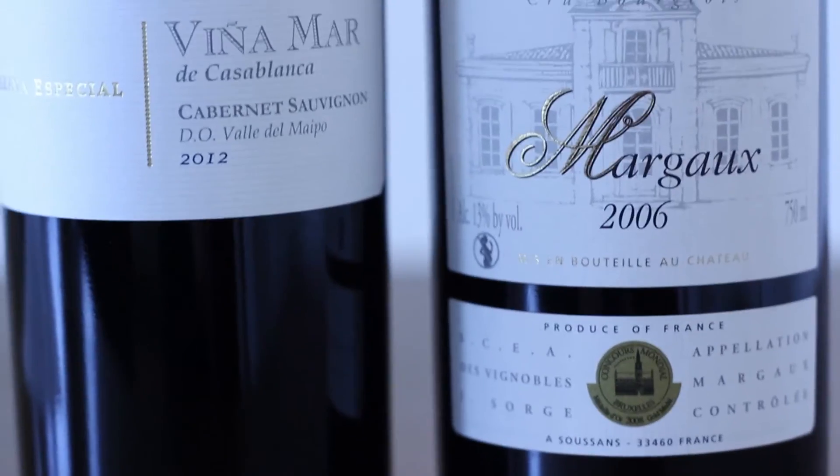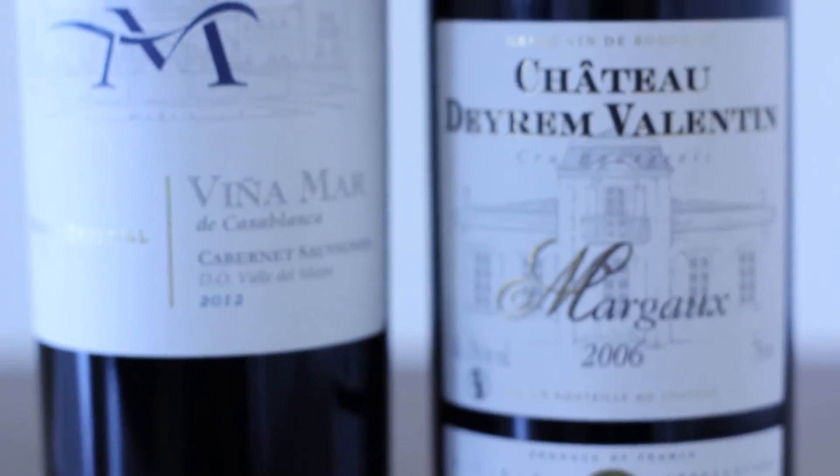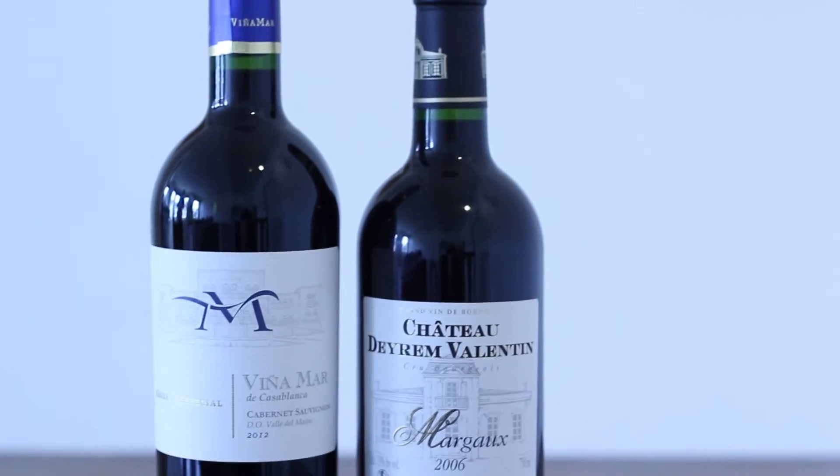You can find Cabernet Sauvignon in many different price ranges, but the best examples of this grape are going to be from medium to premium prices. Normally you can store them in your cellar up to 10 years, with the big exception of Cabernet Sauvignon coming from Bordeaux, which can last really, really long.